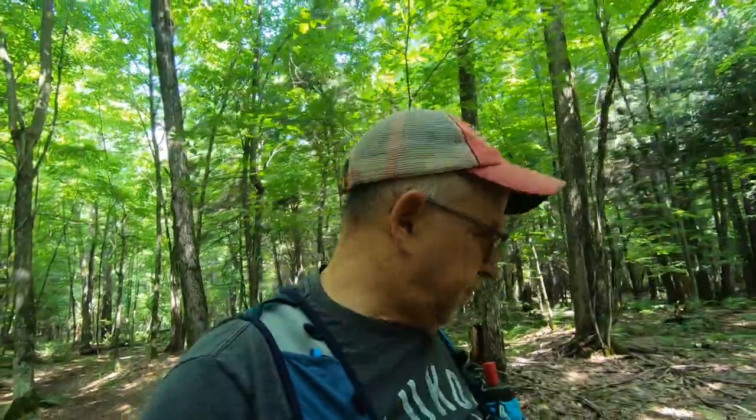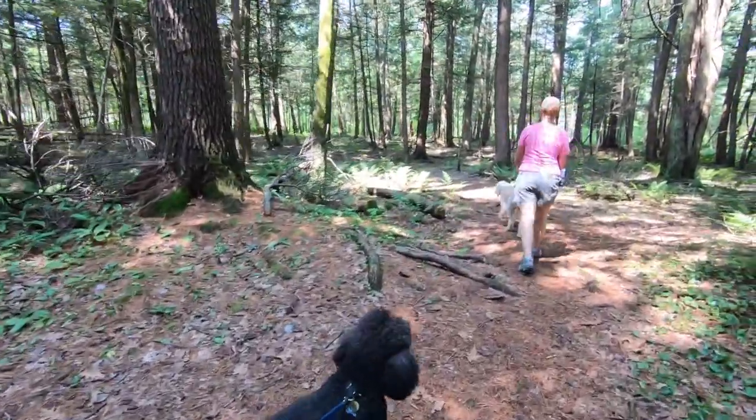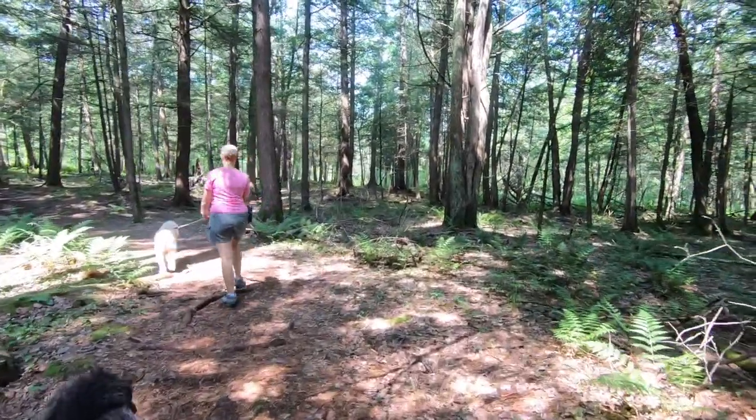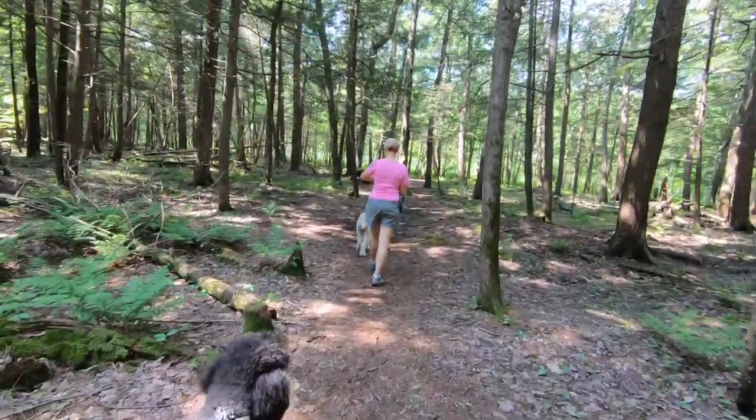There are 416 campsites here at Voyageur Park across three different areas: Portage, Champlain, and Iroquois. Like I said, it's a huge park. This trail is really nice — it gives you a beautiful view through here, nice and shaded on a hot day, with a little bit of elevation up and down but nothing too technical.